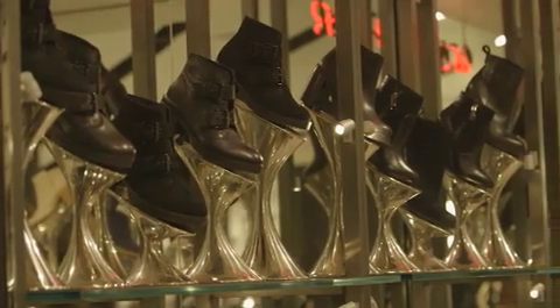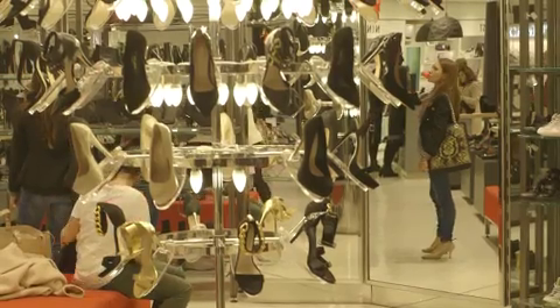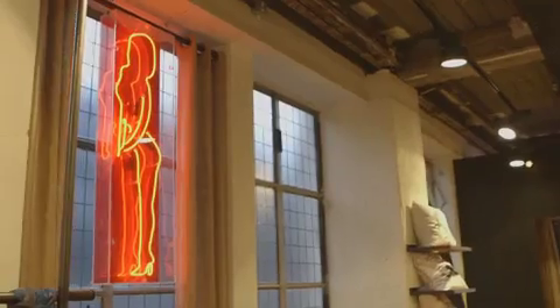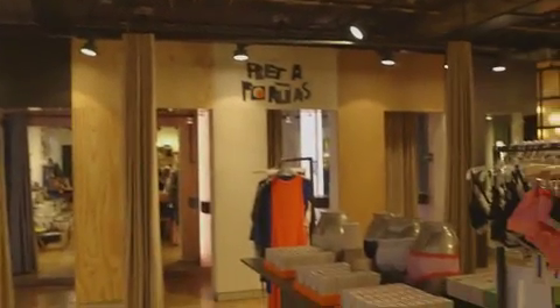We've worked down in the shoe department where we've had the challenges of height as an environmental store design challenge. We work very closely with Philips in terms of being able to focus that light onto product rather than creating a glaring environment. And then our latest work with Philips has been to look at the fitting rooms and the service areas within the store.